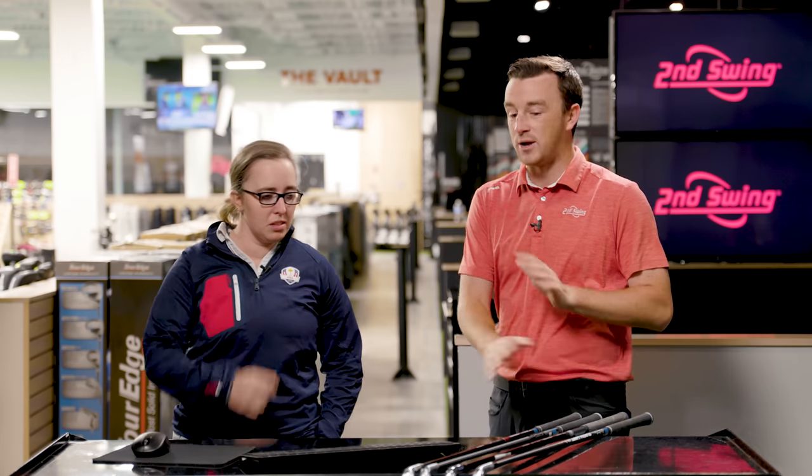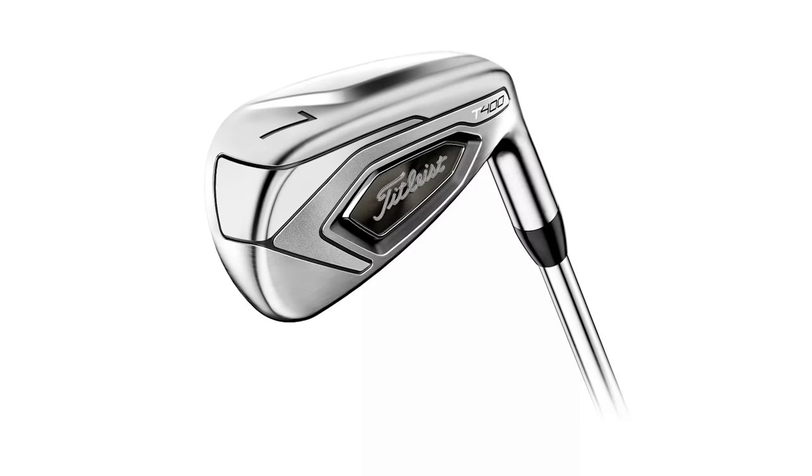Today is a very fun test because when we do iron fittings it's not always about distance, but today this video is all about distance. The test here is which iron in the store is gonna give the most distance for Jackie. Jackie, walk me through the iron models you have here and why you think they're good candidates to be the most explosive or give you the most distance.